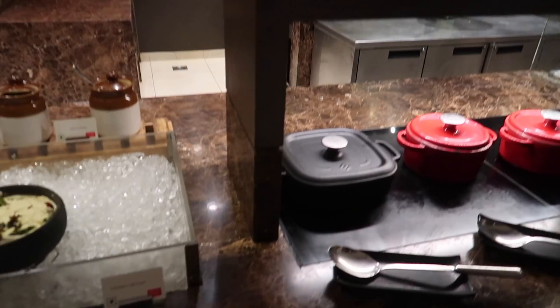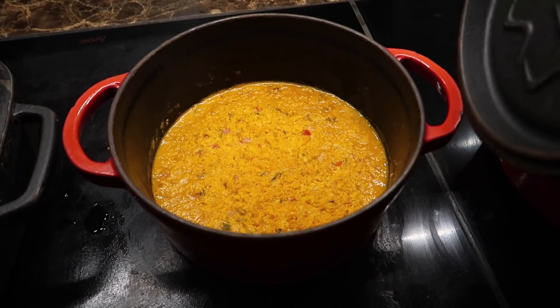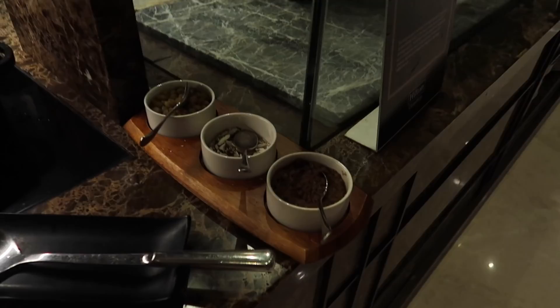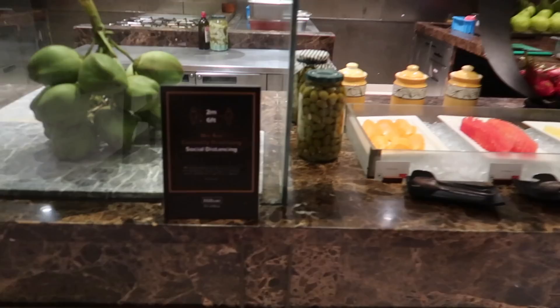In the healthy options we have some plain sautéed vegetables - a little bit too much for me. Masala oats - we have regular sweet oats in the West, but in India we have masala oats, which is amazing. Definitely make sure to try that once. Then there are baked beans and some oats porridge the regular Western way. Over here is jaggery, some almonds and raisins if you like some toppings for your oats.